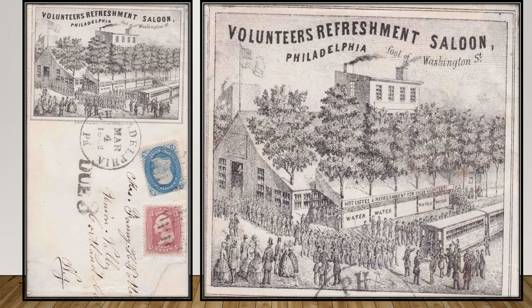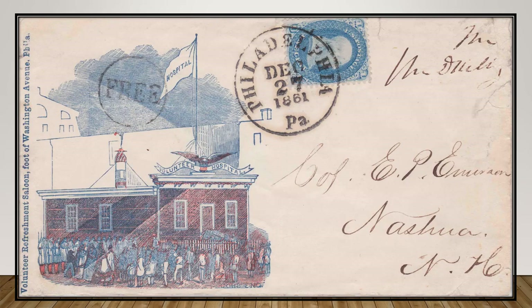The Union Volunteer Refreshment Saloon and Hospital was located in South Philadelphia at the foot of Washington Avenue, just adjacent to the Delaware River. It provided over 600,000 meals for troops, as well as laundry and writing materials. Letters were posted for soldiers free of charge. It was deemed to be the first military hospital that opened in the city, housing only 15 beds, and as the war expanded it was forced to move to larger headquarters. The saloon opened in May 1861 and closed in August 1865. The cover's inset shows a very busy presence of troops as well as onlooking ladies and gentlemen.